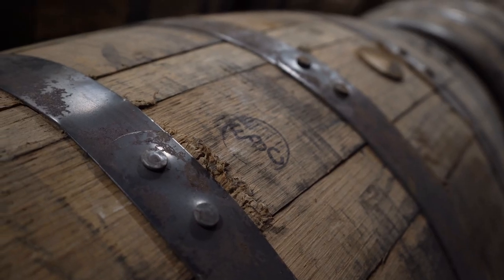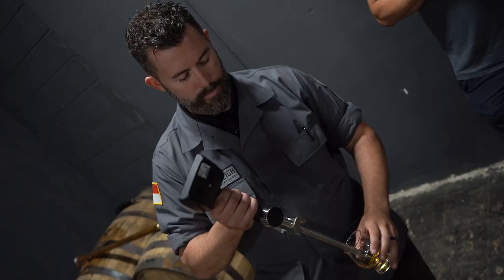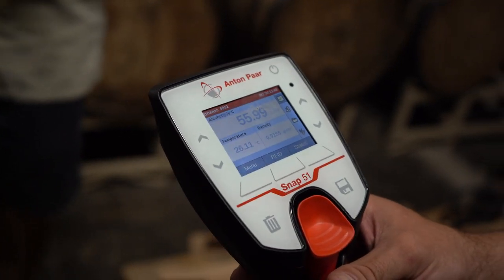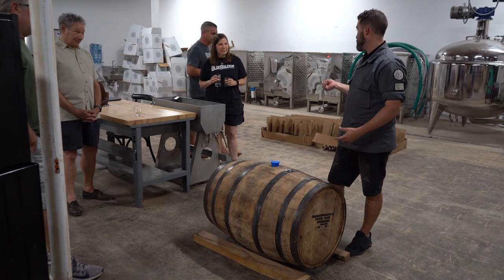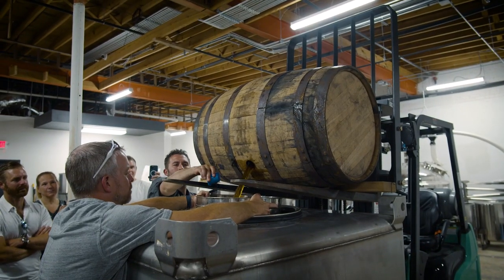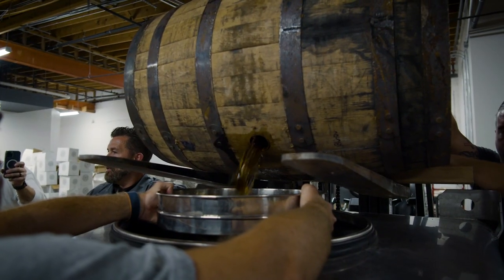If you walk back here with me, you'll notice it's a bit warmer relative to the front of our building, and that's because this area is unconditioned space. You want unconditioned space because of how whiskey ages — they use the seasonal temperature swings. This time of year it's warmer, which means the whiskey is expanding in the barrel, deep into the wood.